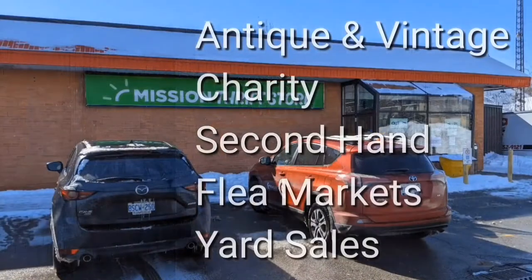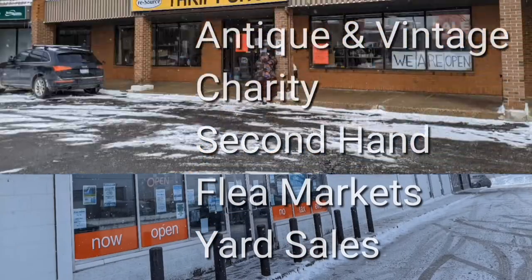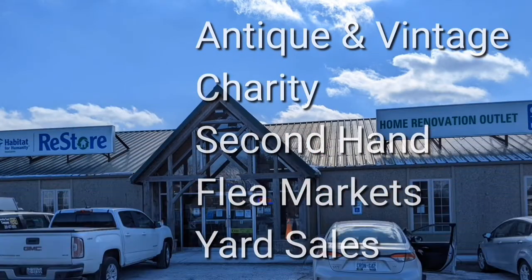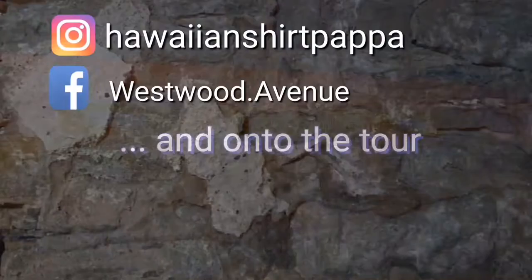Welcome, I'm Hawaiian Shirt Papa. Sometimes with others, I visit a variety of antique, vintage and thrift shops within southern Ontario. Sometimes we don't get anything. Come tour with me, vicariously.